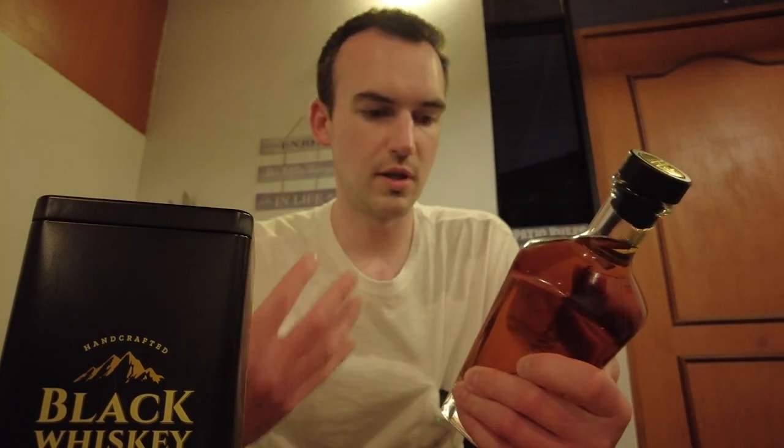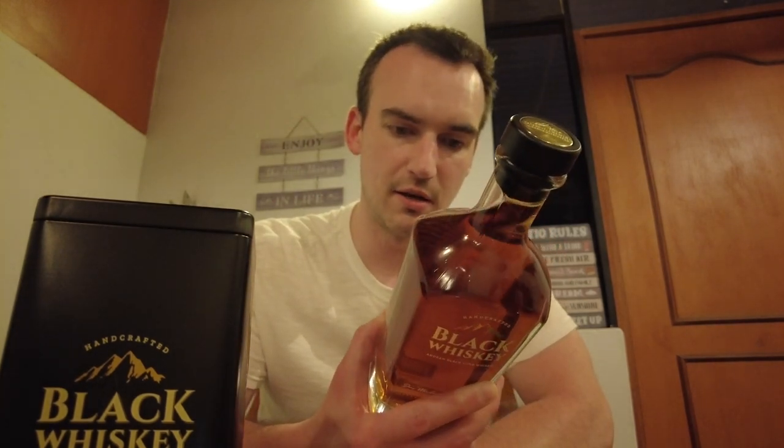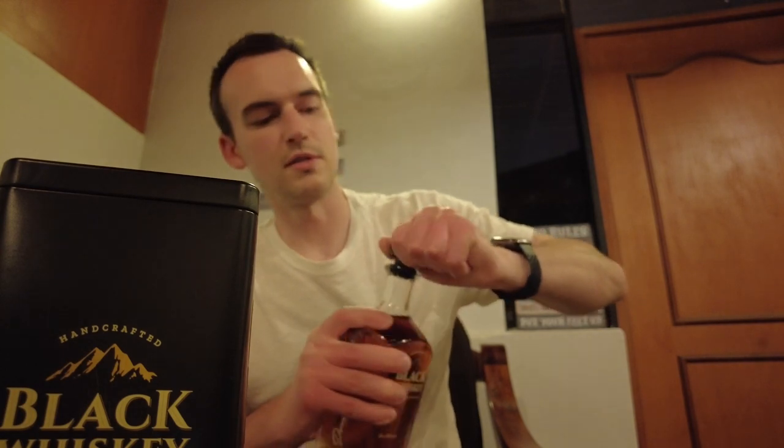Peruvians are really good at wrapping their stuff. So yeah, it's made with Peruvian black or purple corn, wheat, and malted barley. It is aged in first use American oak barrels, which I was really excited to hear — first use American oak is where it's at. I don't know if they char their barrels; I would imagine by looking at the color that they do, but the climate here is also really interesting.